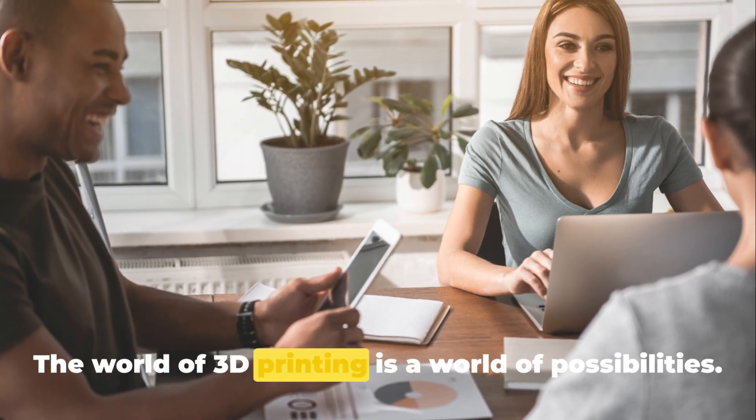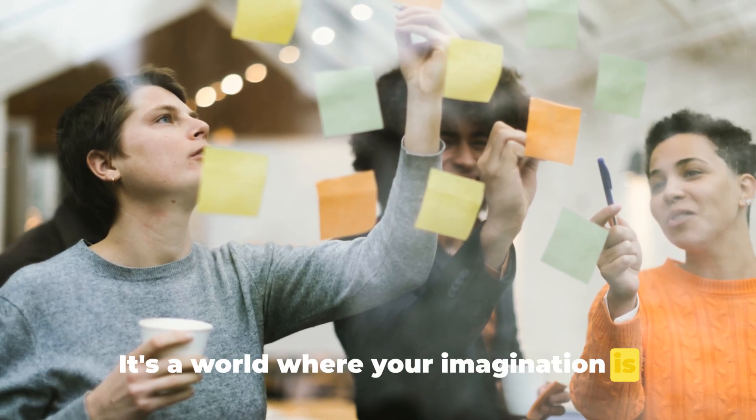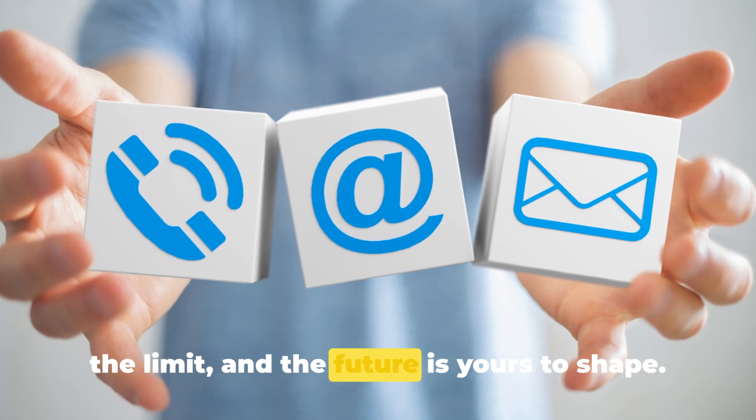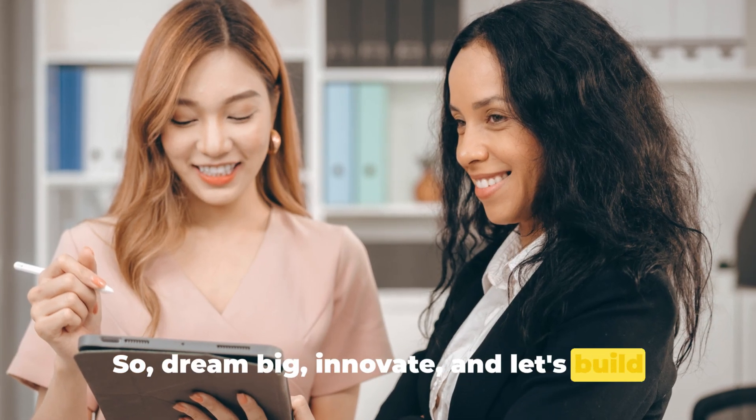The world of 3D printing is a world of possibilities. It's a world where your imagination is the limit, and the future is yours to shape. So dream big, innovate, and let's build the future together.